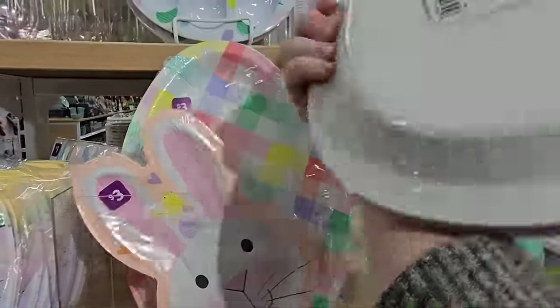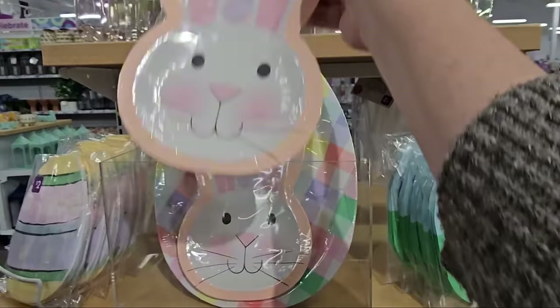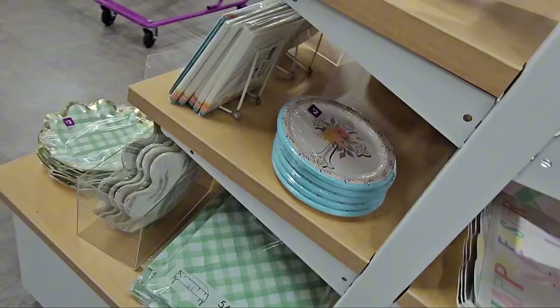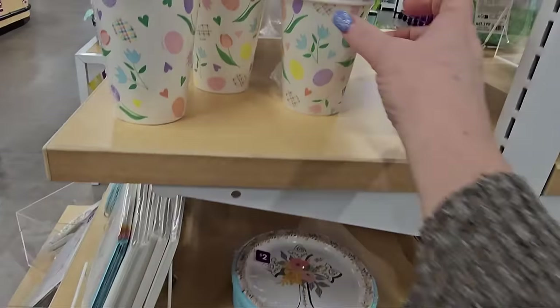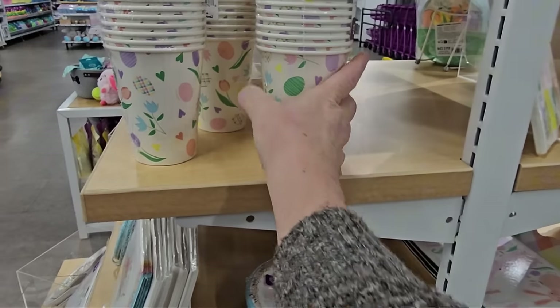And look at these — eight count of plates in different pastel colors in an egg shape, and the bunny too. You get eight in there for the bunny plates. And of course over here they have the cross plates for two dollars, eight count. And the cups — ten count, two dollars.